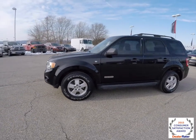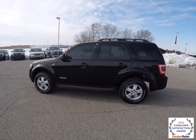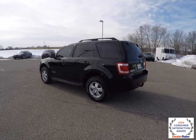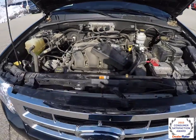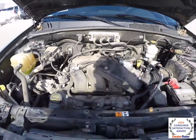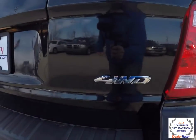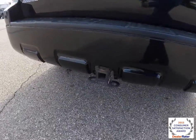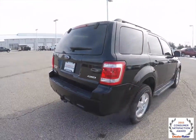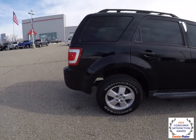This Escape is in black clear coat, it has a black and cognac two-tone leather interior. It's a four-wheel drive powered by a three-liter Duratec V6 engine with a four-speed automatic transmission.